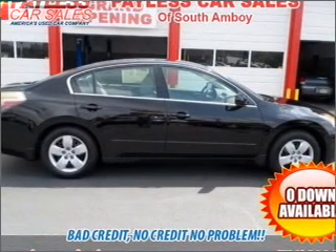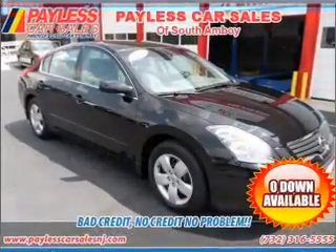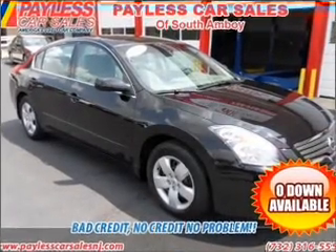Power door locks. Power windows. Power steering. Cruise control. An alarm system. An AM FM stereo with a CD player. An adjustable tilt steering wheel.